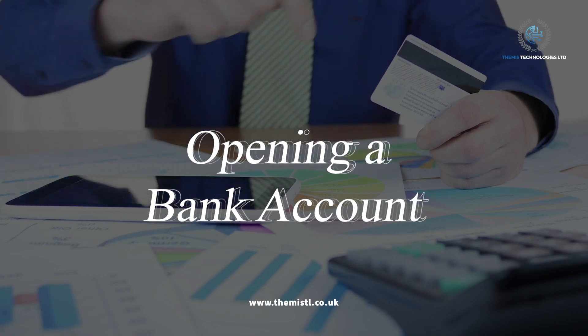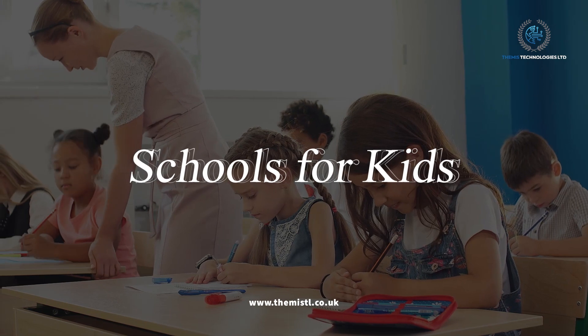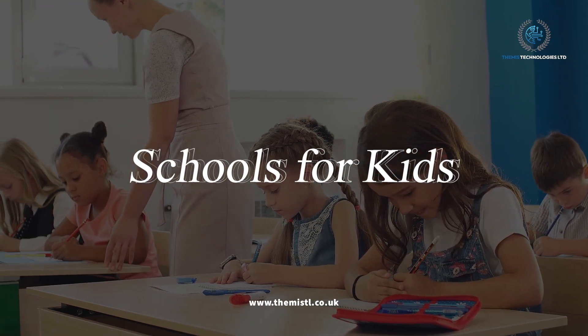Opening a bank account. We'll guide you through opening a bank account in the UK. Schools for kids. We'll help you find a good school for your child that matches their interests.